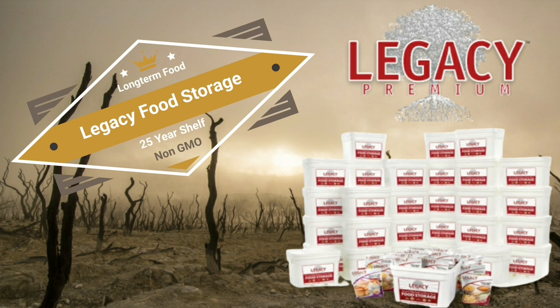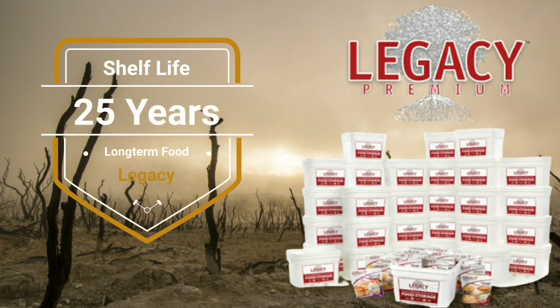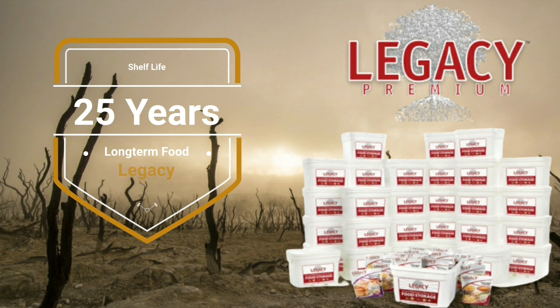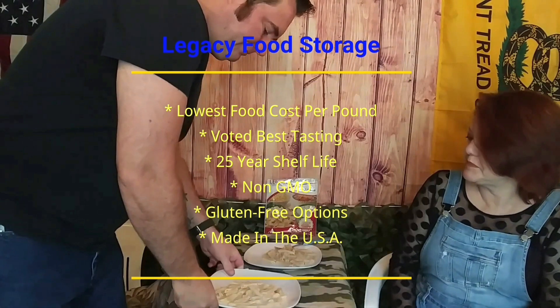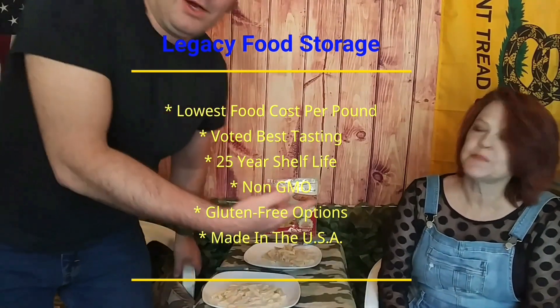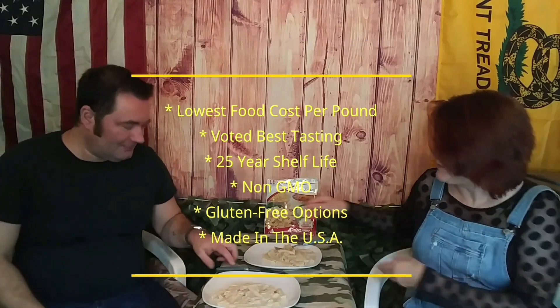One of our affiliate programs: the best way to protect your family is being prepared. Legacy Premium is the best value in food storage — best tasting, most nutritious, up to 25-year shelf life, and free shipping on all orders. It's our go-to for long-term emergency foods and we actually use it ourselves. Legacy Food has the lowest cost per pound, is voted best tasting, is non-GMO, has gluten-free options, and is made in the USA. Check out our affiliate links in the description.